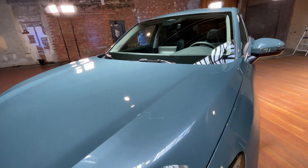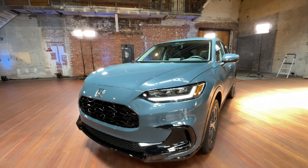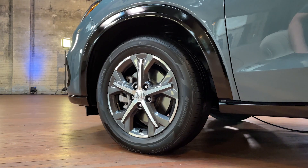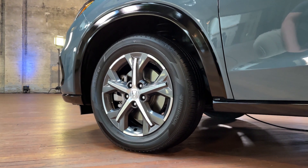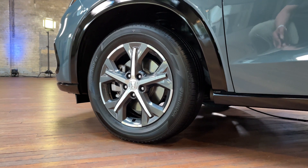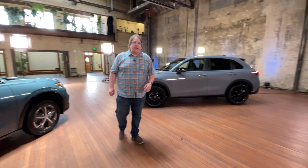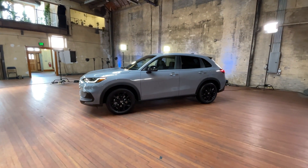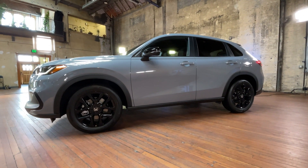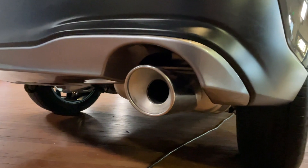It is available in a couple of different trims. The one we're looking at right now is the top-level EXL. The EXL brings unique styling touches, primarily gloss black trim on the grille and lower bumper, as well as gloss black paint on the fender liners. It comes with 17-inch wheels and body color mirror caps. The Sport model, on the other hand, features 18-inch wheels, slightly wider tires, matte black plastic trim around the wheel arches and grille, and an exposed exhaust tip for a sportier look.